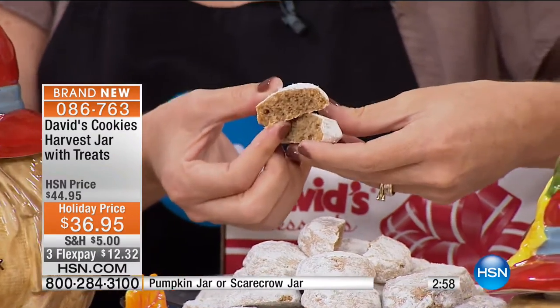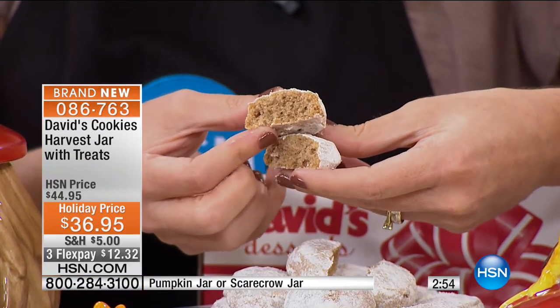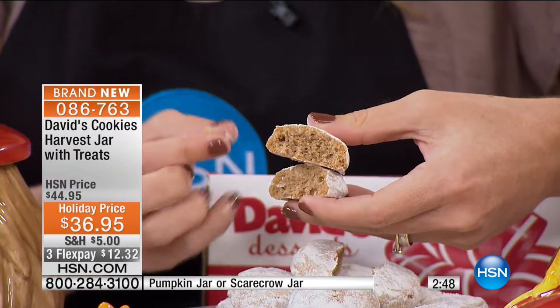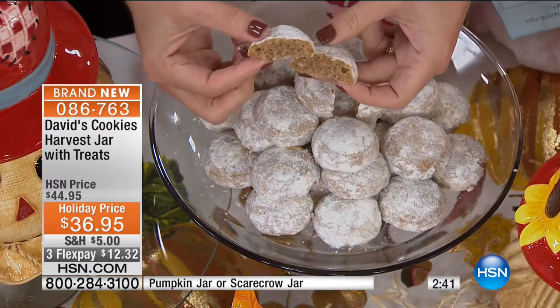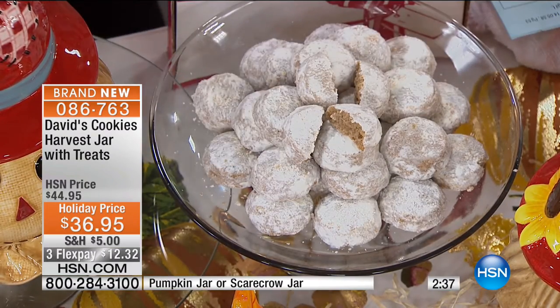The spiced cider melt-aways have brown sugar, butter, cinnamon, nutmeg, allspice, and cloves — so it gives you that nice spiced cider feel. If you're thinking about a spiced apple cider taste with a little glass of hot apple cider or tea, it's amazing. Item number 086-763.